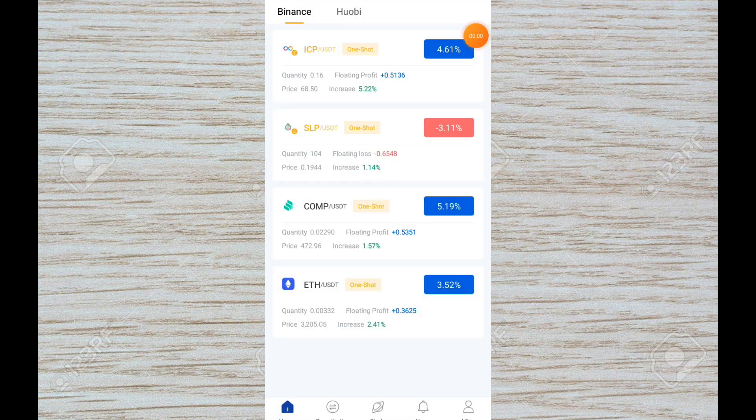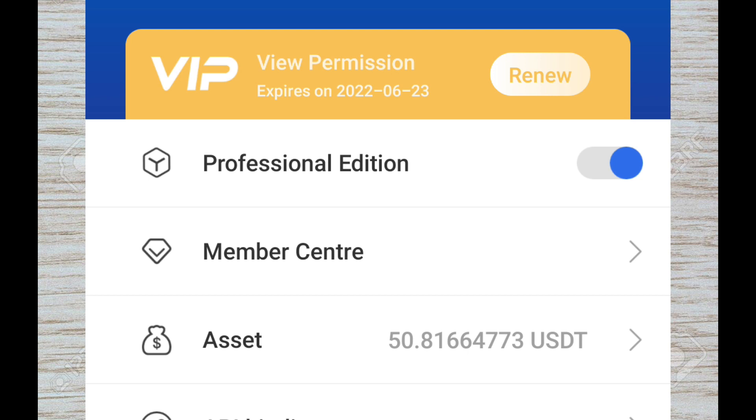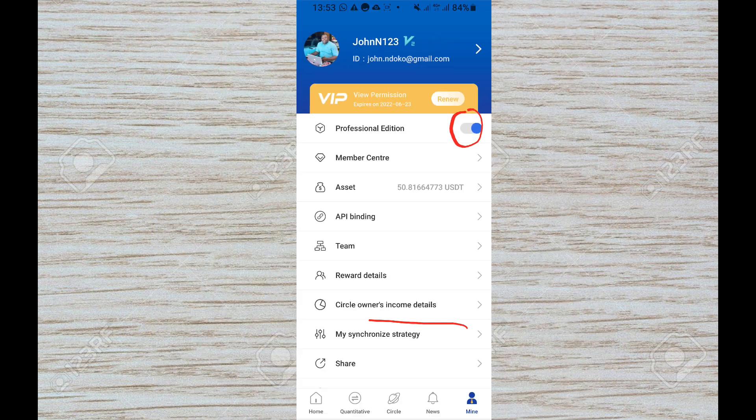Right on RoyalQ, the first thing you want to do is go to the Mine section — it will be in the bottom right corner. Once you are in Mine, make sure you have Professional Edition mode turned on. If you don't have that, hit the turn-on button and it will activate. You need to answer a few questions — just select the answers that are right for you.